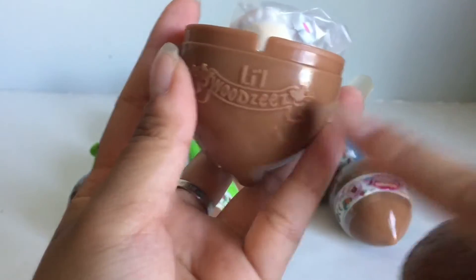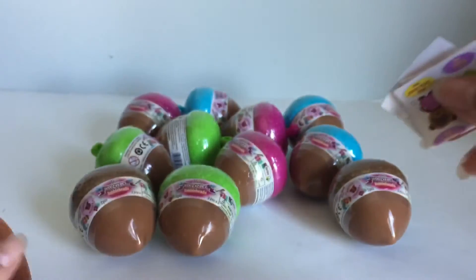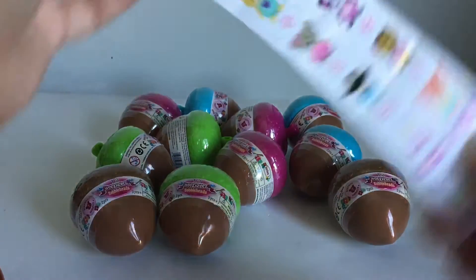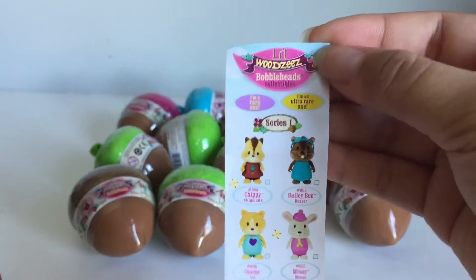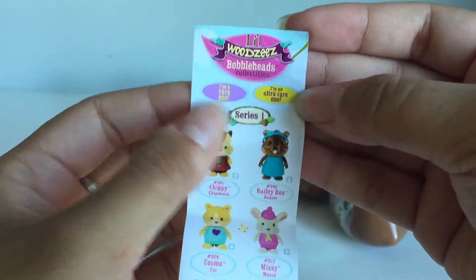Oh, and here it says Lil Woodseys. And let's look at the checklist real quick, even though you guys already saw who I got. Here is the checklist. Series 1 — the purple one says 'I'm a rare one' and this yellow one is the ultra rare.